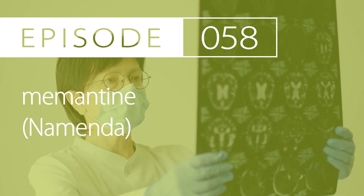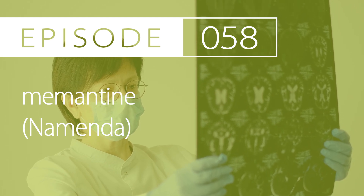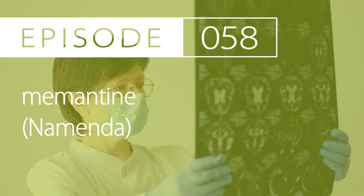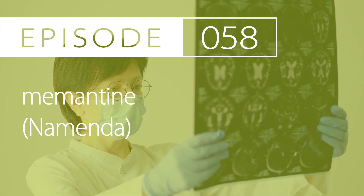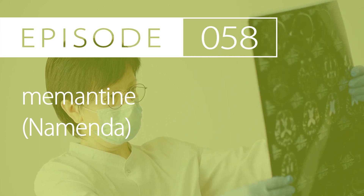Today's drug is memantine, brand name Namenda. The pharmacologic and therapeutic class is that it's an N-methyl-D-aspartate or NMDA receptor antagonist.